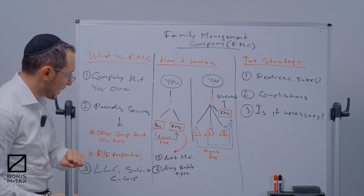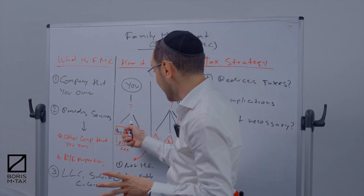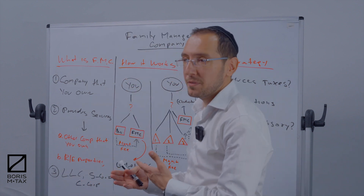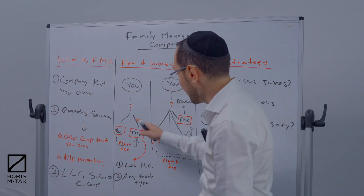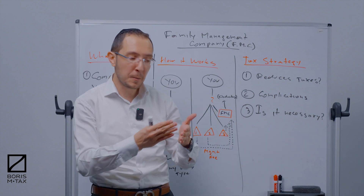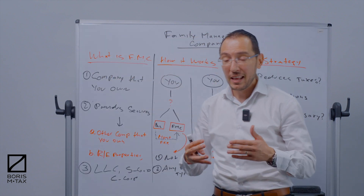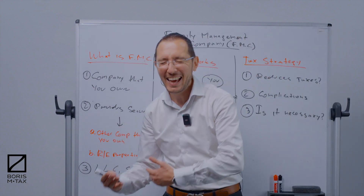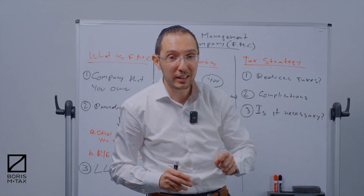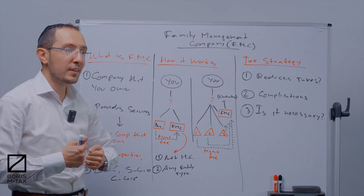The family management company is not a holding company and it could be any entity type. When you're employing children through a family management company, it's best to have it file taxes as a sole proprietor or single member LLC. In other cases, you could set up a family management company to take advantage of health insurance benefits — this works when you're the only employee, you have high medical expenses, and you set up an HRA 105 medical reimbursement arrangement, making the family management company a C corporation. It really depends on your situation, but it must be documented properly and legitimately.